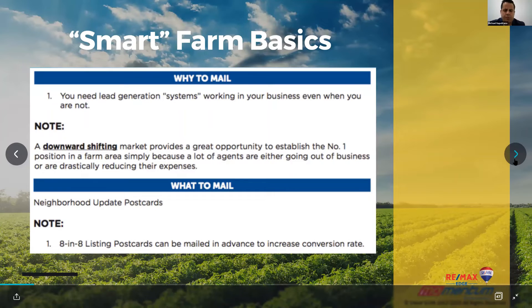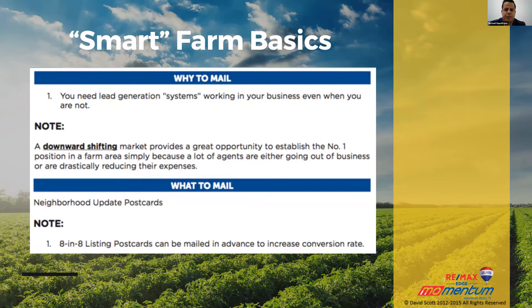So let's talk about smart farm basics. You need lead generation systems working in your business, even when you are not. When I share the journey to a million dollars revenue in my business, throughout that process, if you don't have the cash, you have to raise funds so that you can get cash to invest into places that, even when you're not working, things are working to generate business. Because you need to generate business, and that's how you'll grow.